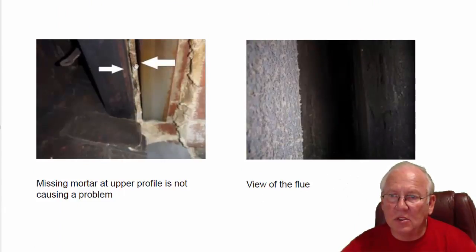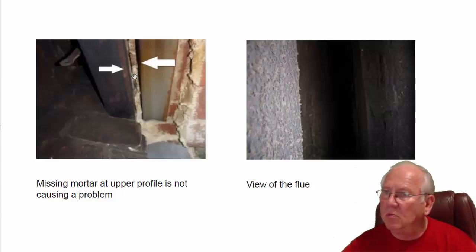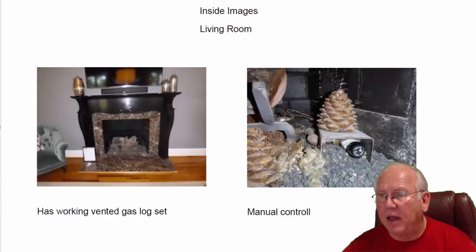There's a little bit of gap or missing mortar here in the upper profile area. In some fireplaces that's actually a problem, but it's not a problem in your particular case because of the way the chimney is structured. Flue system looks good — no problems with that.